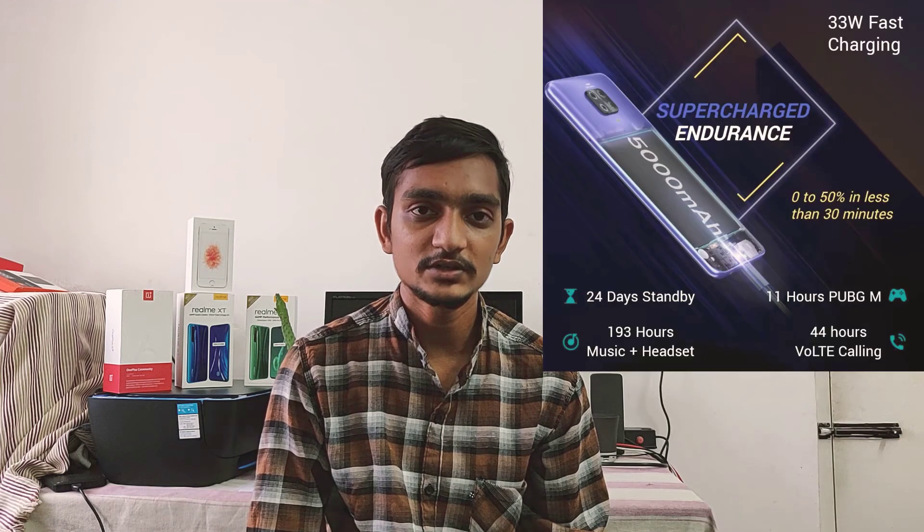The next model is the Poco M2, at a 14,000 budget. Poco is a Redmi sub-brand. The specs are similar to the Redmi Note 9 — the processor, camera setup, and the battery is 5,000mAh with the same fast charging. There are several options to consider.